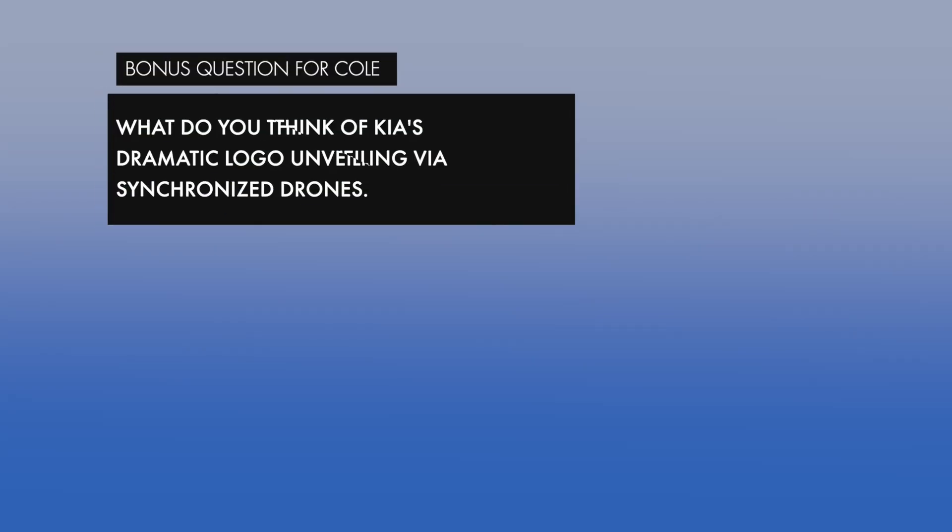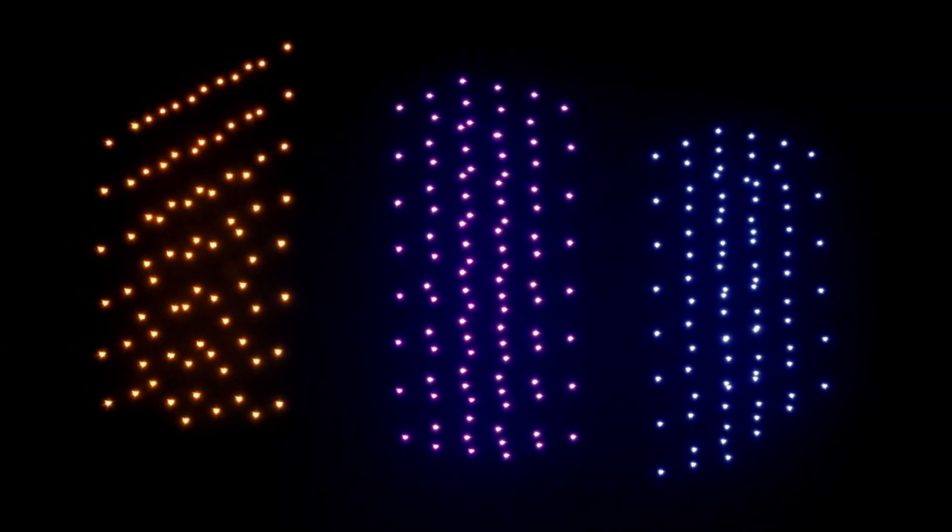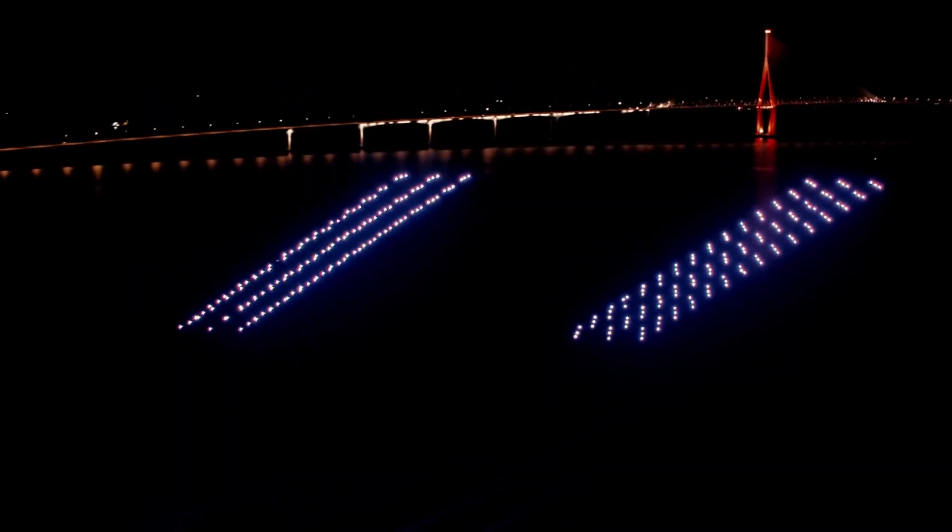Bonus question: What do you think of Kia's dramatic logo unveiling via synchronized drones? They did two things that were really unique for production. They synchronized a whole bunch of drones up to a computer and they all work together in sync — it's a computerized function where the drones basically fly themselves into formation. I think that's sick. I've seen it one other time, at Disney's Epcot.